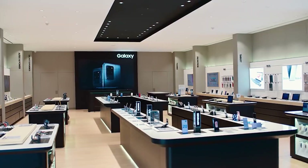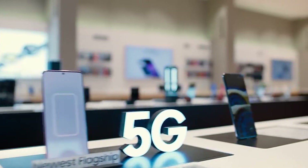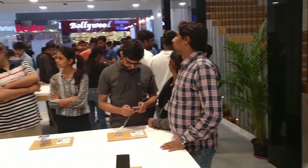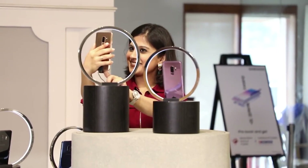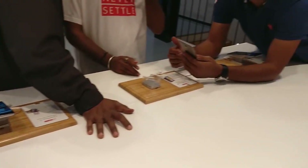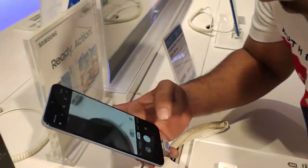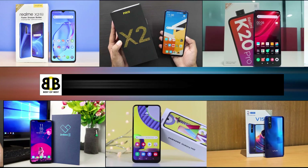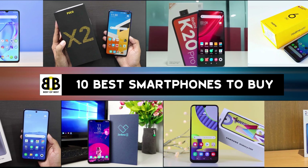Buying a smartphone can become quite challenging because of so many choices. There is always a confusion about choosing the right smartphone — which phone has a good processor, which has a good camera, and which phone has good battery life. So many questions arise when we are looking to buy a smartphone. In this video, we will try to help you find the best smartphone in the market. Here are the 10 best smartphones that you can buy.